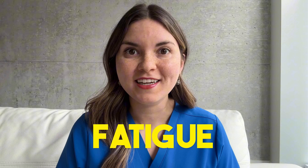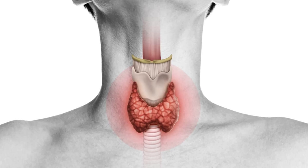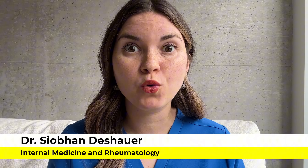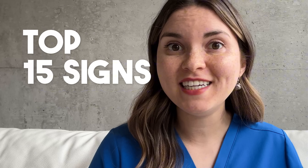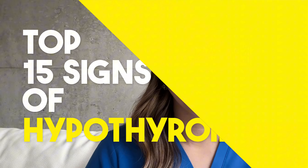There's a small gland in your neck that could be responsible for your fatigue, dry skin, and weight gain. And when it's not working properly, everything falls apart, including your hair, nails, and skin. It's called the thyroid gland, and millions of people have an underactive thyroid without even knowing it. So today I'm going to show you the top 15 signs of hypothyroidism, so you know exactly what to watch out for.